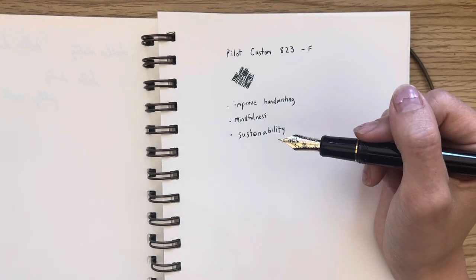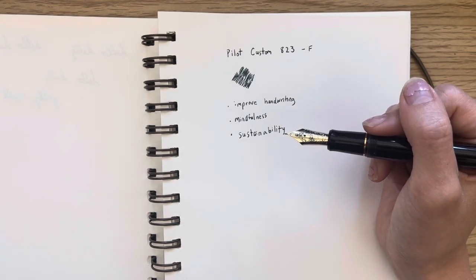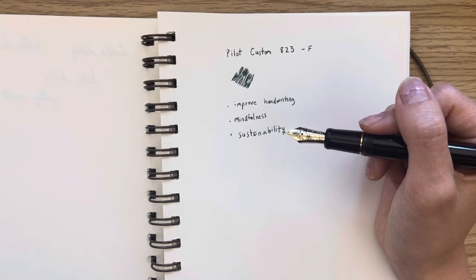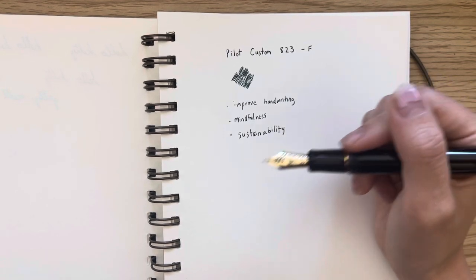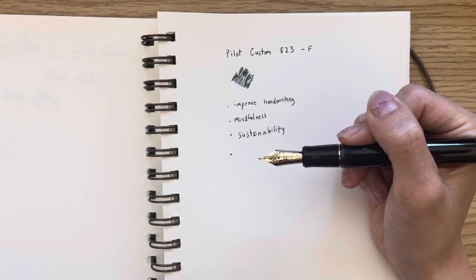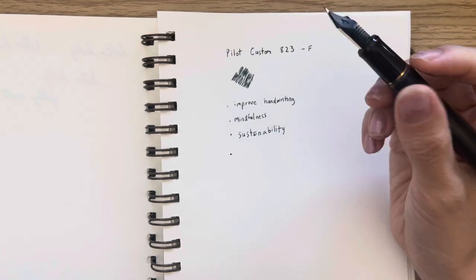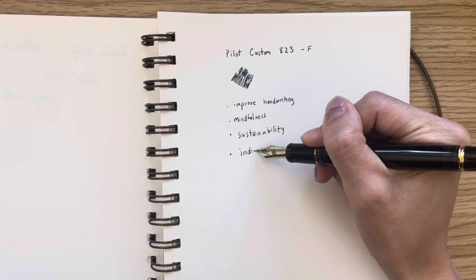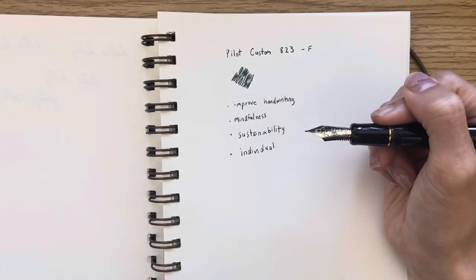Of course sustainability only works if you're not getting hundreds of fountain pens. If you have a good collection that you're happy with, you can just re-ink it all the time — you don't really need to keep getting more and more gel pens. Gel pens sometimes come in a big pack of 30, and you may not need 30 pens in the same color. With a fountain pen it's more individual, which is really cool.